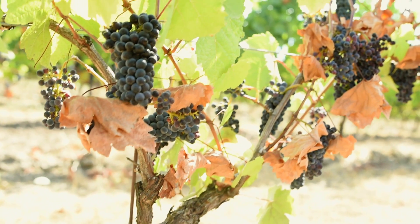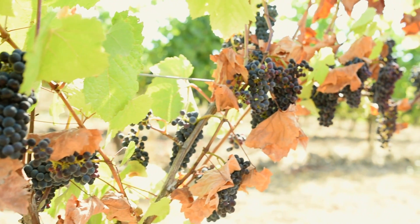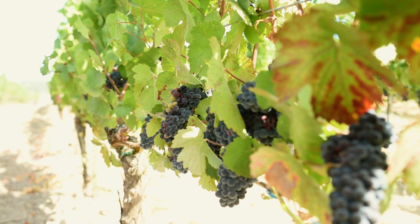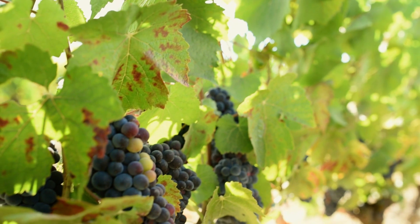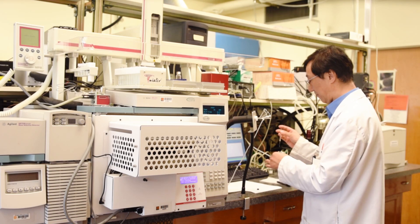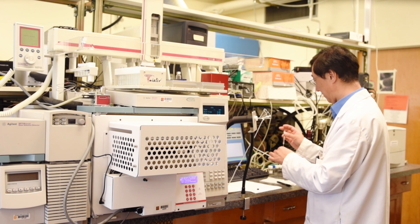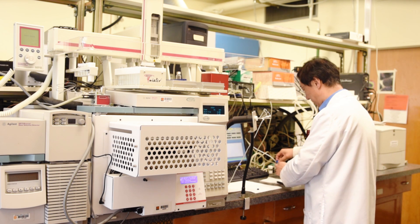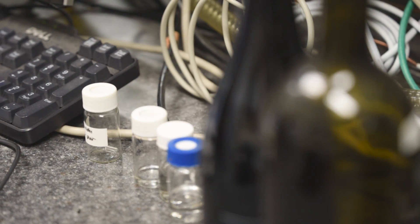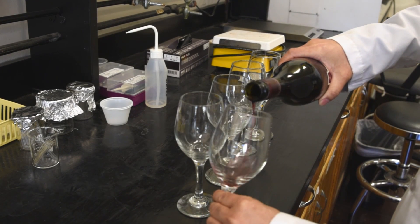We observed that grapevines that are stressed in some way can produce juice that has a high level of undesirable chemicals that can make the wine taste bad. I'm a flavor and aroma chemist with the Oregon State University Food Science and Technology Department. I'm also a core faculty member with the Oregon Wine Research Institute based here at OSU. My job is to study aroma and flavor compounds in food, including wine.